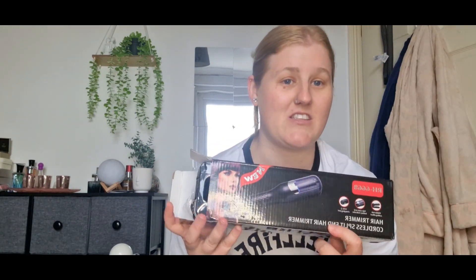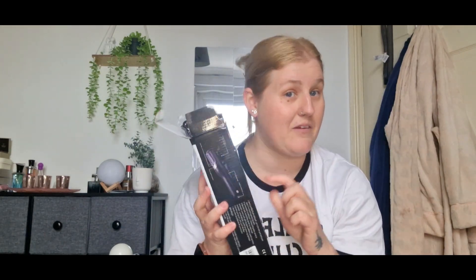I've got the viral TikTok cordless split-end hair trimmer. Hopefully it'll help my hair. I've got this off Shein, not TikTok. Hopefully it'll come in handy.